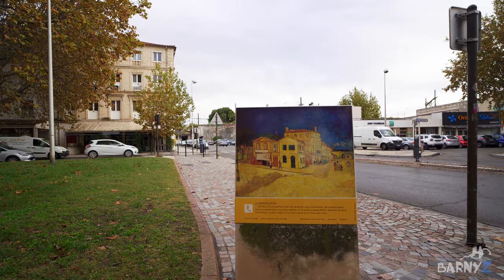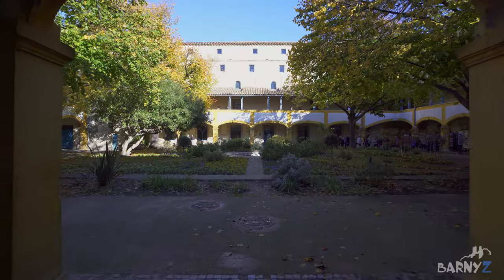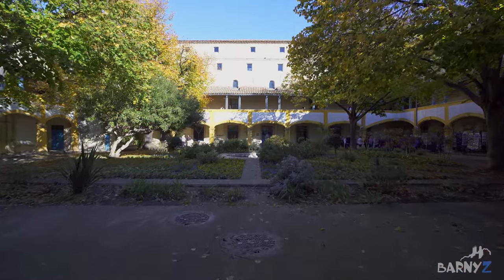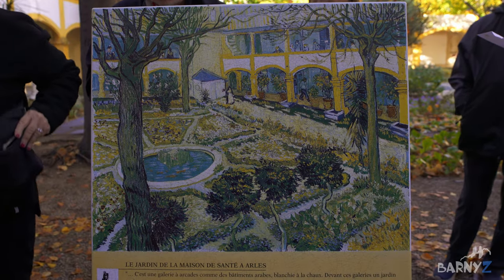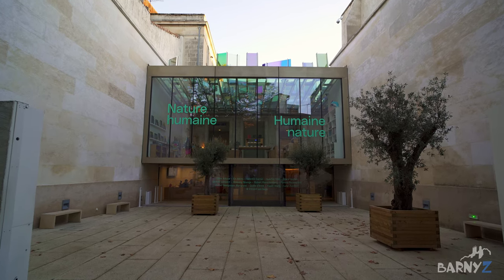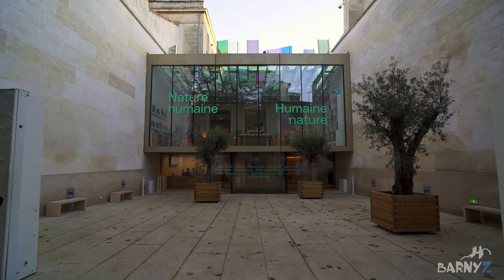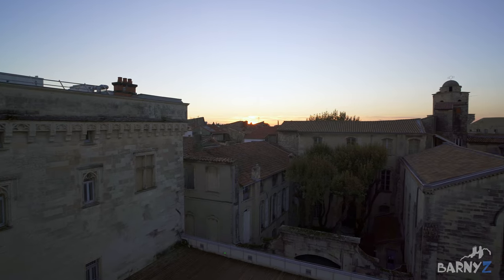Scattered throughout the city you will find images of famous paintings displayed in the locations where they were painted. One of the most famous locations where he painted several masterpieces is the courtyard of a hospital he stayed in after cutting off his ear. There is also a modern Van Gogh Foundation — although it does not contain any Van Gogh originals, it's still worth visiting for its many modern artworks and also its lovely rooftop terrace.